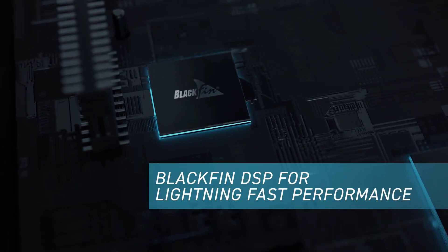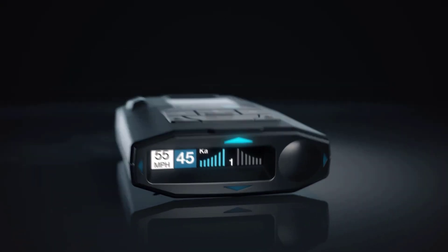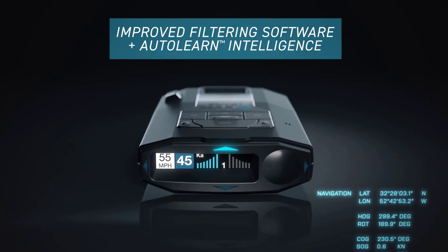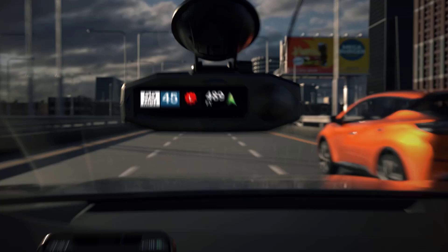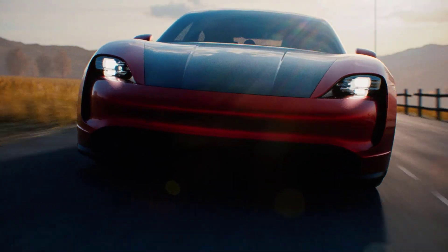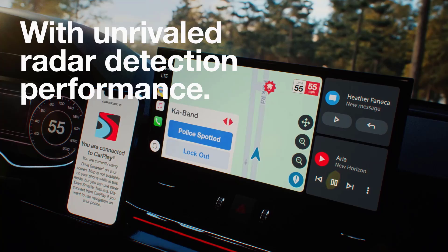It features Blackfin DSP for lightning-fast performance, while its dual-band Wi-Fi system offers automatic software updates. It provides directional arrows for 360-degree awareness, while delivering improved filtering software with Auto-Learn intelligence. Its DriveSmarter feature keeps you connected with shared alerts, while offering legendary performance and unrivaled radar detection.